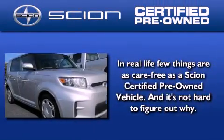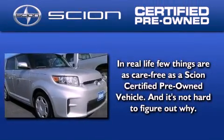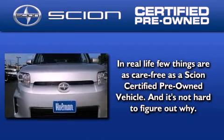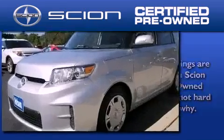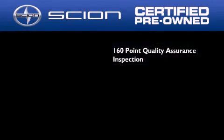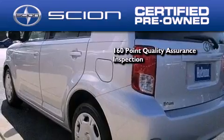With a Scion certified pre-owned vehicle you can rest easy knowing it has been reconditioned to meet Scion's exacting standards by factory trained technicians. To be a certified Scion, a vehicle must pass a 160-point quality assurance inspection.